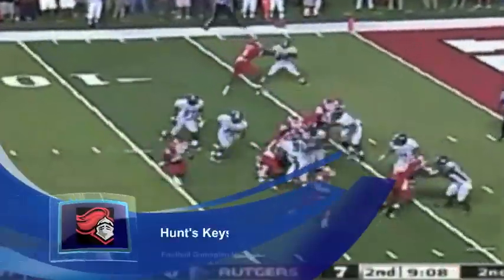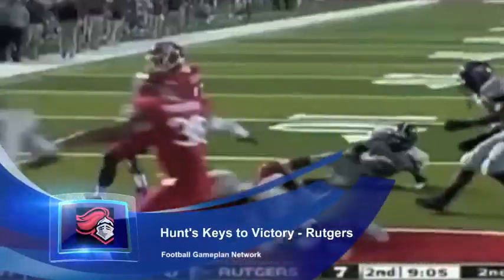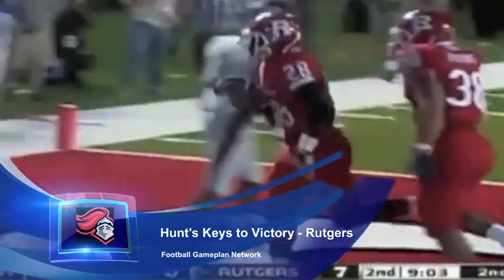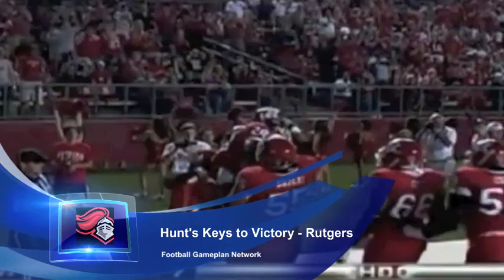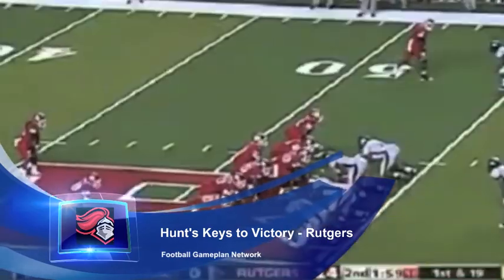When you look at the Scarlet Knights, you know they can come in and run the football, and that's why their games are a lot closer. Teams have a problem matching up with that big offensive line. But you have to look at the passing game — they throw a lot of interceptions, 16 interceptions on the season.